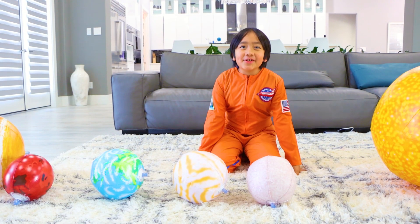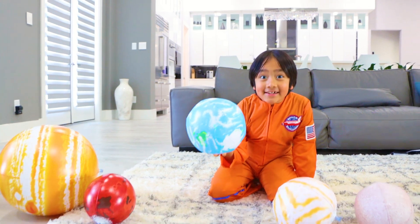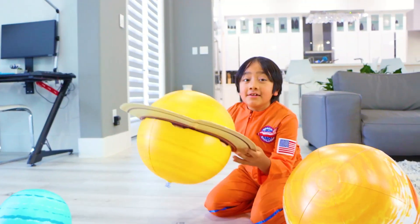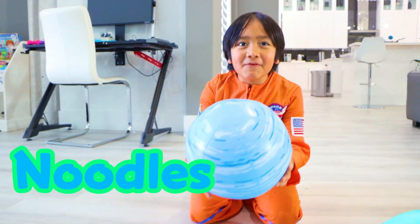So here's what each letter stands for. My for Mercury. Very for Venus. Excellent for Earth. Mother for Mars. Just for Jupiter. Served for Saturn. Us for Uranus. And noodles for Neptune.